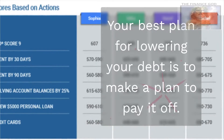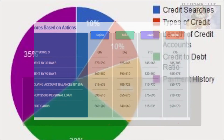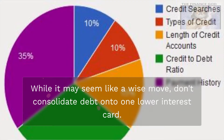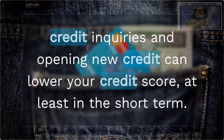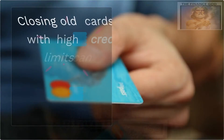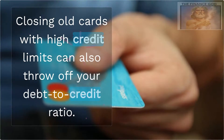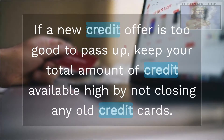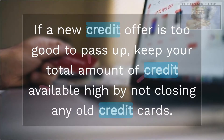Your best plan for lowering your debt is to make a plan to pay it off. While it may seem like a wise move, don't consolidate debt onto one lower interest card. Credit inquiries and opening new credit can lower your credit score, at least in the short term. Closing old cards with high credit limits can also throw off your debt-to-credit ratio. If a new credit offer is too good to pass up, keep your total amount of credit available high by not closing any old credit cards.